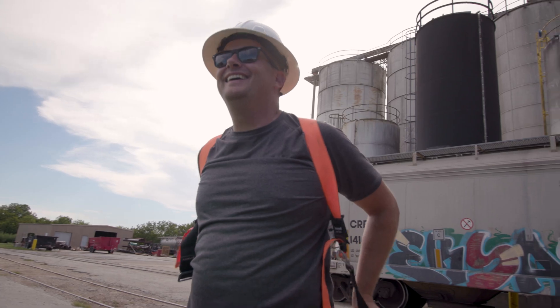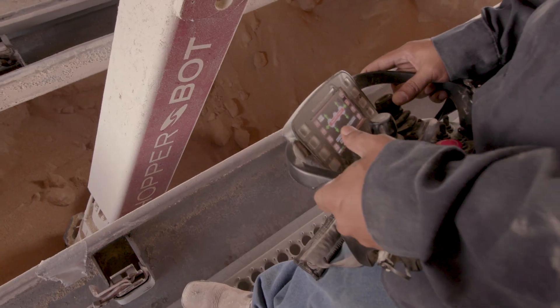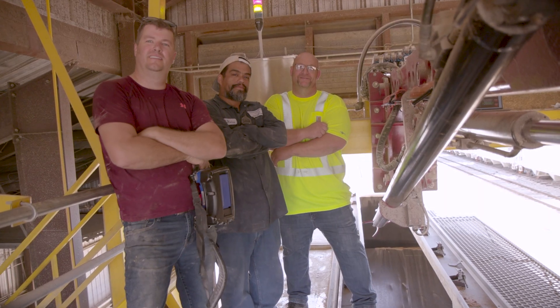Working with New Mat Systems has been outstanding. The response when we have an issue is immediate. If you are having a difficult time unloading any type of products that bridge or cake, you need to try hopper bot. I promise you're not going to be disappointed.